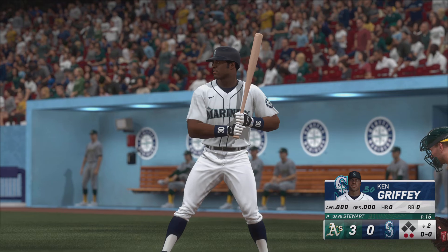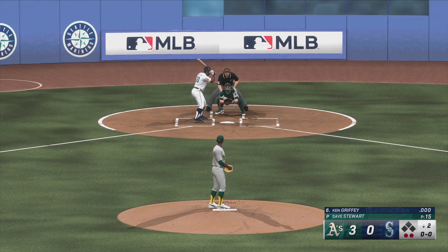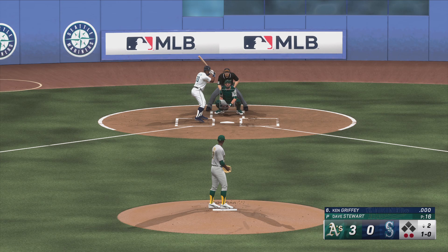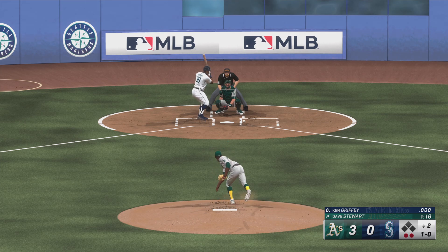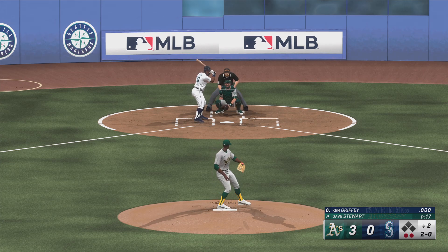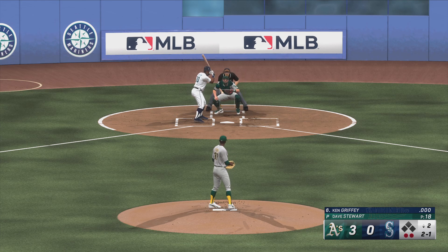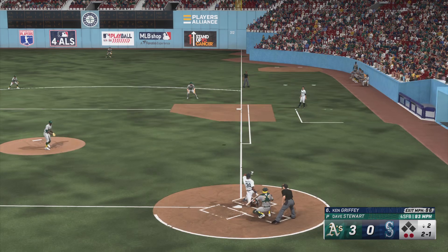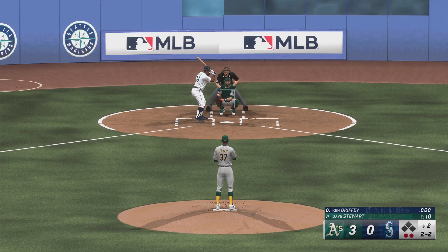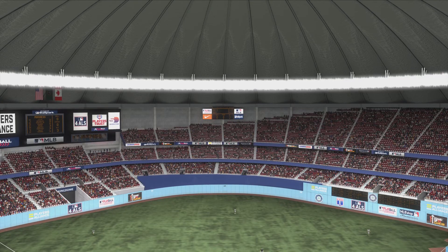Up next for Seattle, Ken Griffey. Way high there — ball one. And another ball. Next offering is in for a strike. Two balls, one strike. And there's a foul ball. Two down, nobody on. Swings through that and it's a strikeout.